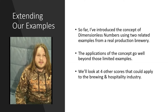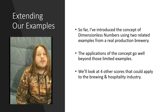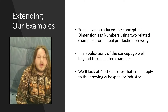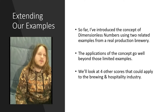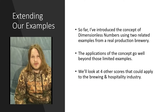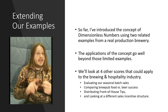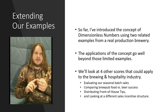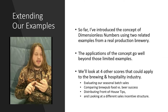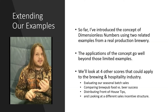In this final installment, we'll look at four other ways we could apply dimensionless numbers: three potentially useful ones and one bad example. Why the bad example? Because we need to know the signs and know when to stop — it's also an important part of being thorough. The areas we'll touch on include evaluating our seasonal batch sales, comparing brewpub food success versus beer success, a front-of-house reward structure, and looking at a different sales incentive structure.